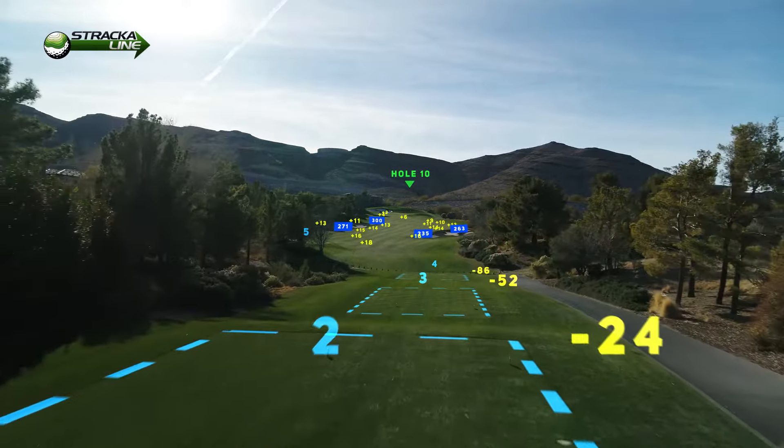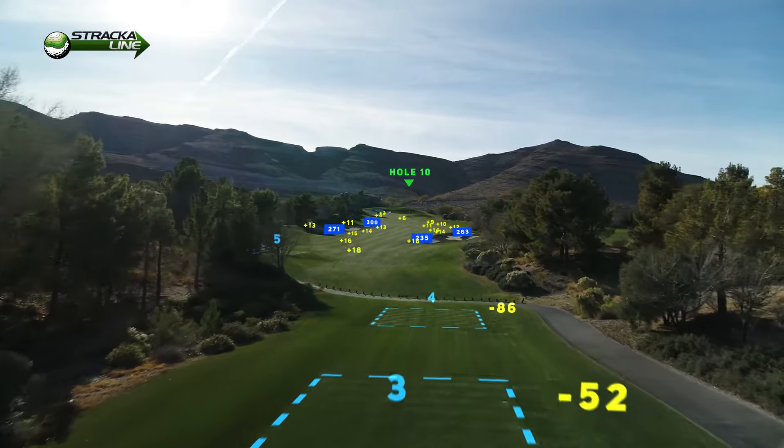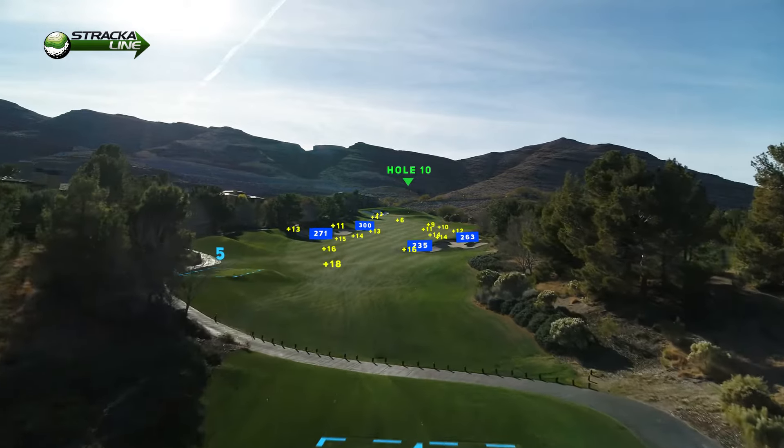Number 10 is our 455-yard par 4, straight uphill, all uphill. It's our number one handicap hole.